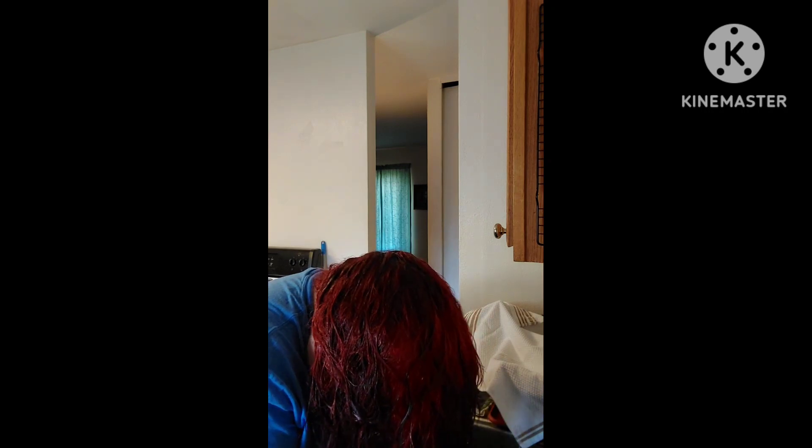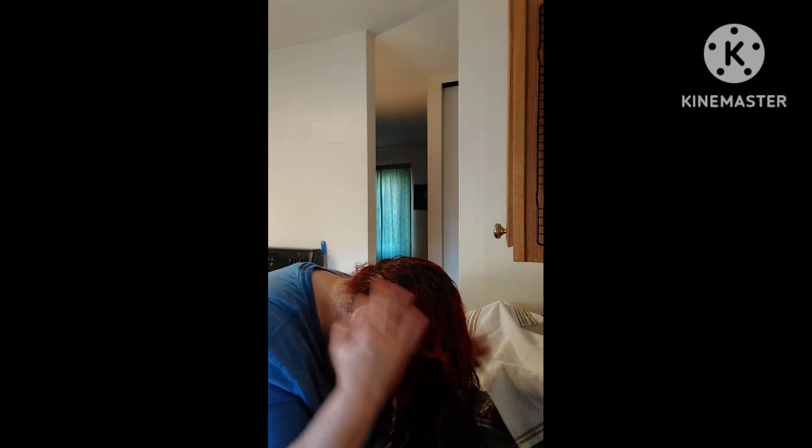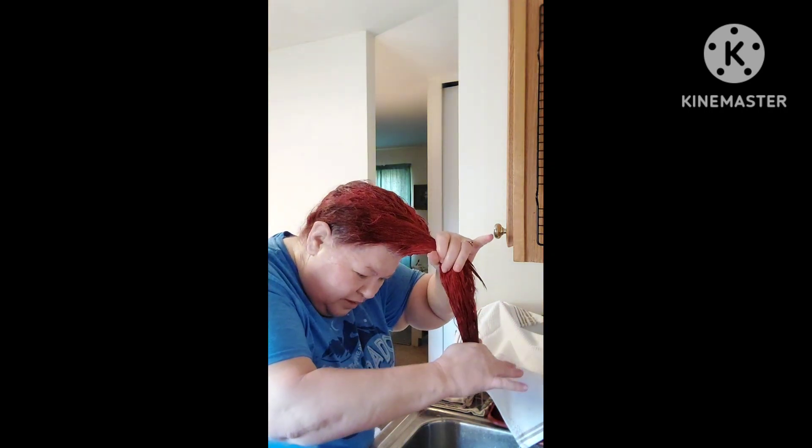When I use conditioner, I put it on my scalp because my scalp does get dry. Since I use a lot of gel, hairspray, and mousse, I do this to get it off my scalp every time I get my hair wet. I don't use dry shampoo — I can't stand it. Now I've got the conditioner and I'm bringing it down through my hair. You probably can't see the red dye coming out.